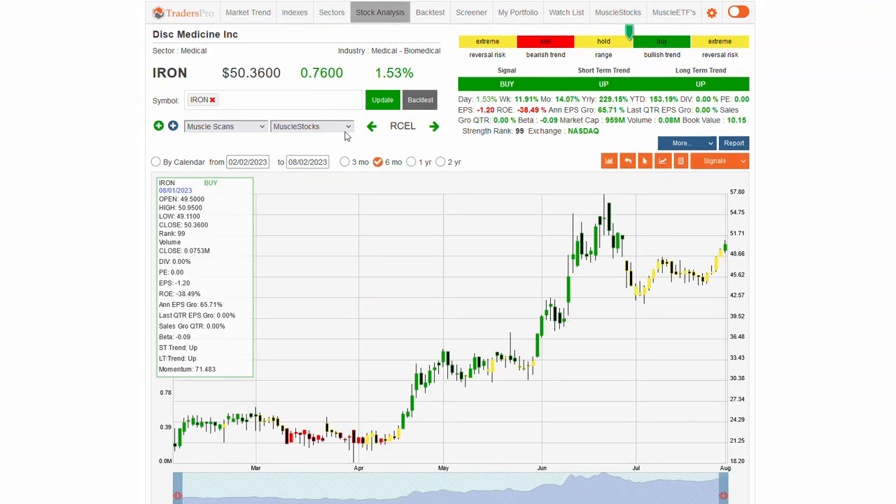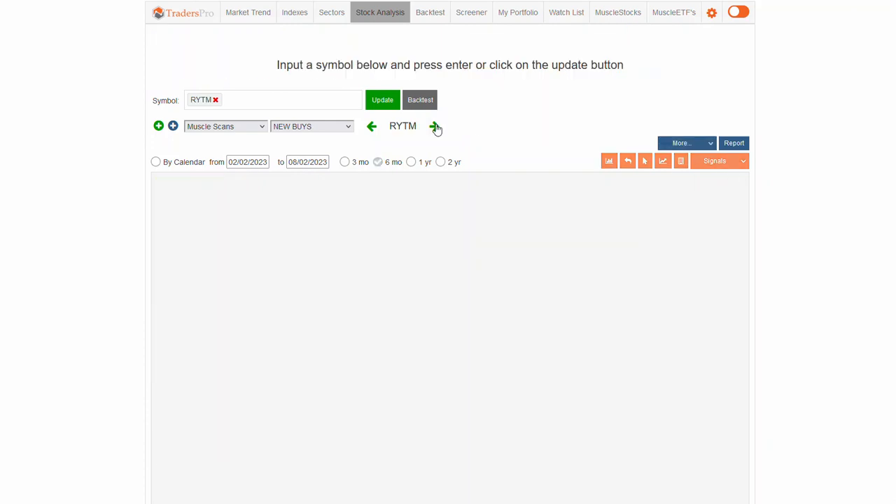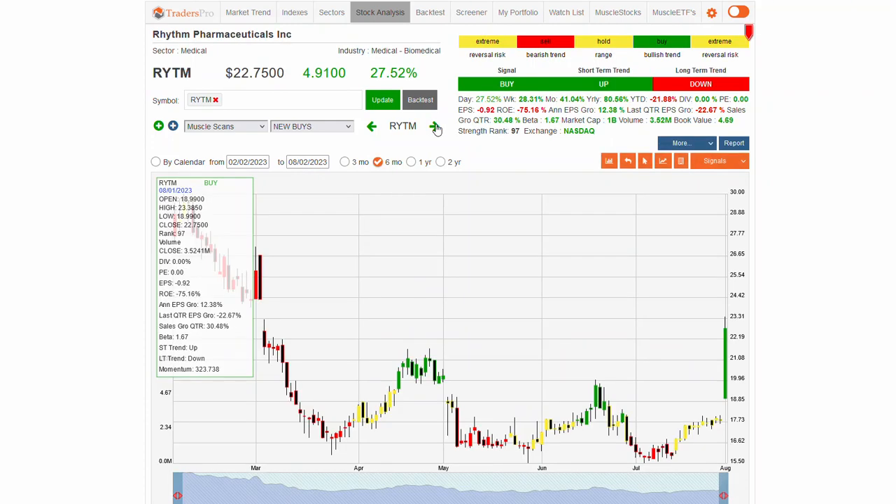Let's take a quick look at some of the new buys in the scan today. IRON, which is a medical biotech stock, has been in a nice uptrend and been consolidating, and now is potentially moving back towards that uptrend range. RYTM — pretty big move here, 27%. Really a bottoming stock, a real long-term bottoming pattern, and this may be the early stages of a new uptrend. It's in a long-term downtrend and now breaking out with a real big extreme momentum to the upside — 323, 27% — that's one I would not be watching for quite yet. I want to see that bar pull back into the buy zone.